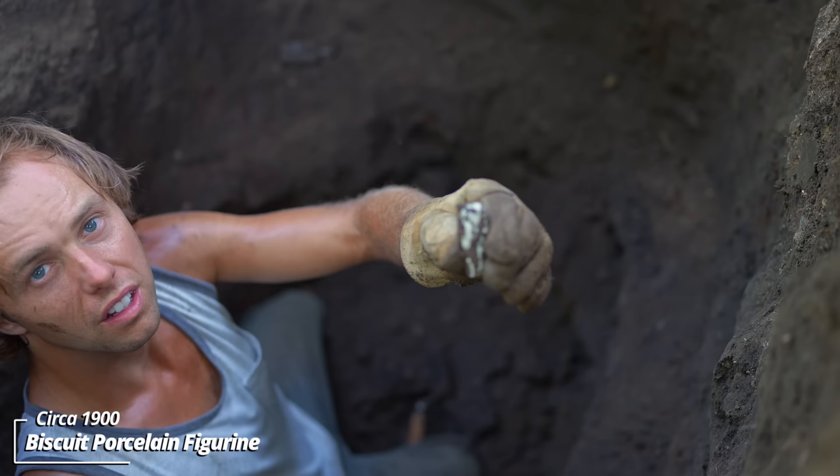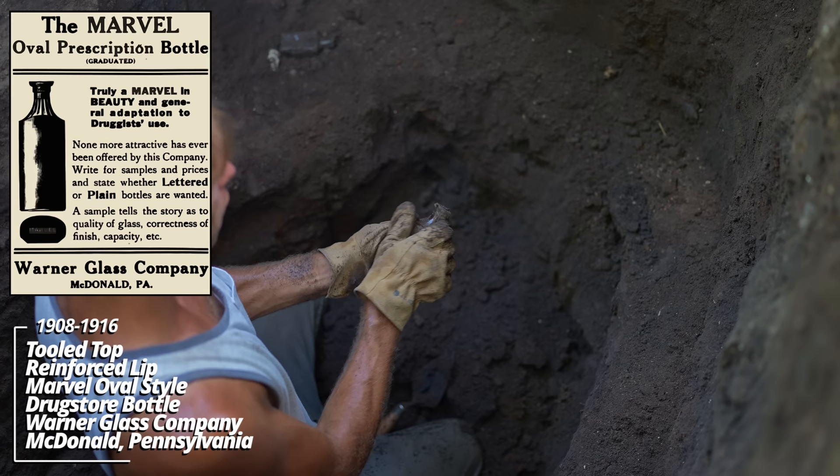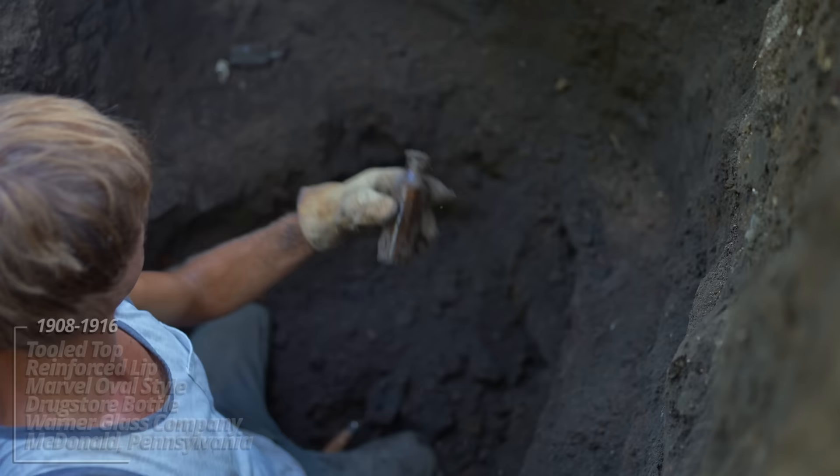Look at that — a little porcelain figurine of some sort. Looks like the head broke off; that must have been why it was discarded. And a tooled top prescription bottle, MARVEL style — I've never seen that before. Look at that, MARVEL stamped on the bottom. Must have been a Marvel Oval — it was a style used by the glass company. It's a reinforced lip; I'd put this somewhere between 1908 and 1916.